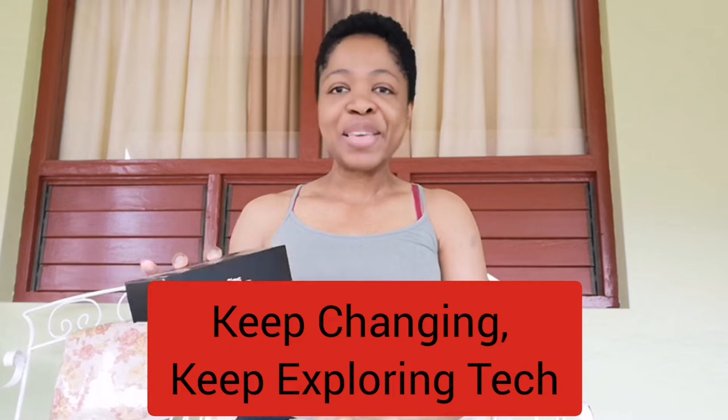The box says 'Keep changing, keep exploring tech' — every tech-savvy person would appreciate that. As a small YouTuber, one of the biggest challenges for me so far is that I'm not earning from YouTube as yet, so the investment into more equipment takes time.